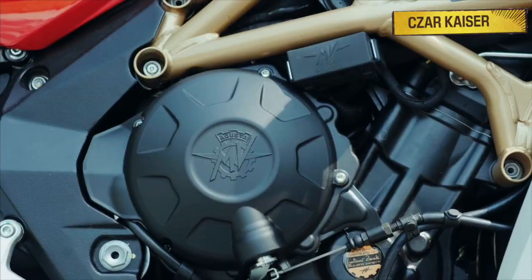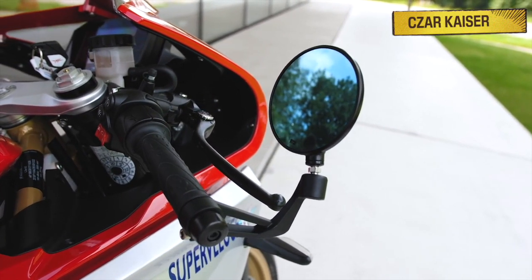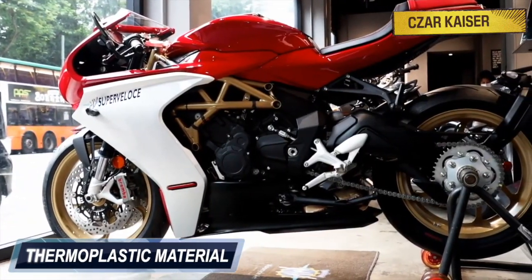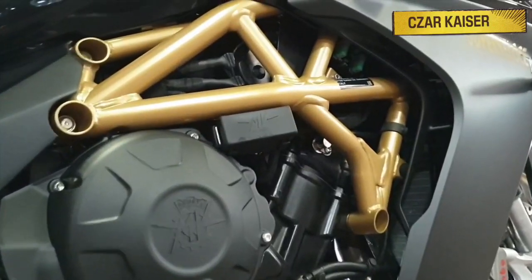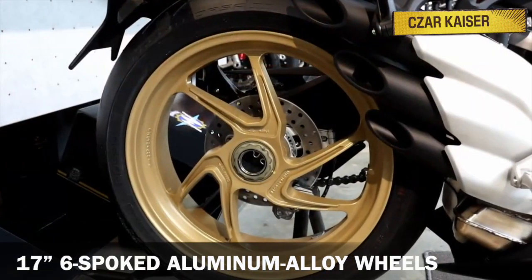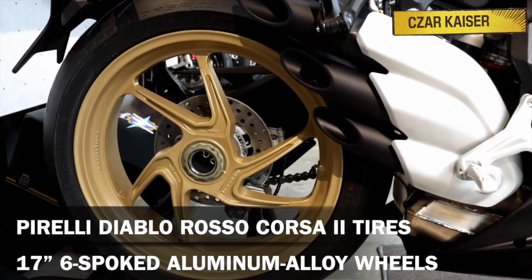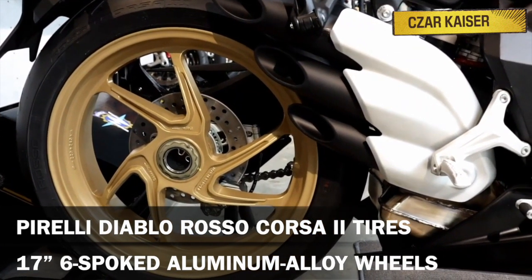The Super Veloce looks impressive no matter which color you choose. It has clip-on handlebars, and the fairing is made from a thermoplastic material. The fairing is also attached to an ALS steel trellis frame that's mounted on a pair of 17-inch, six-spoke aluminum alloy wheels, equipped with Pirelli Diablo Rosso Corsa 2 tires.